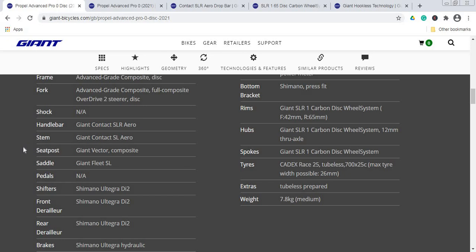The saddle on this bike is Giant's own Fleet SL. I have no personal experience with this saddle — if anyone does, please let us know in the comments below. Generally speaking, saddles are a personal preference, so once you find your desired saddle, keep it and fit it to any bike you can.